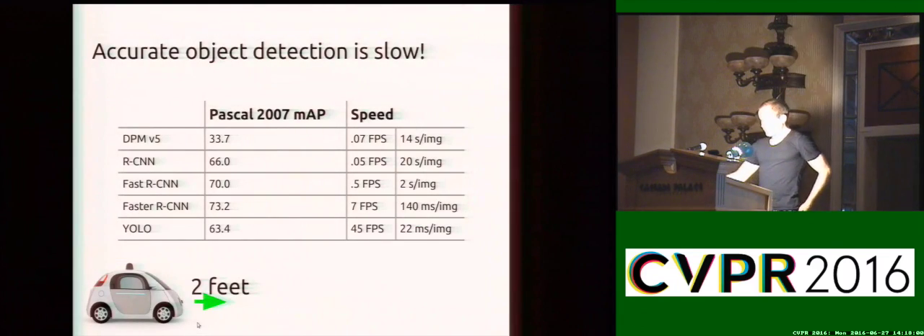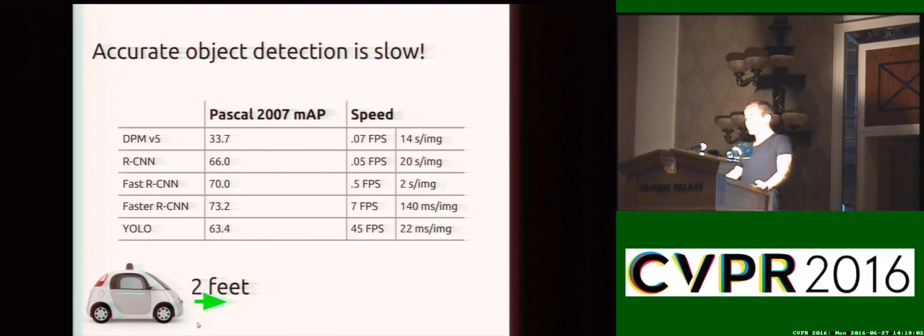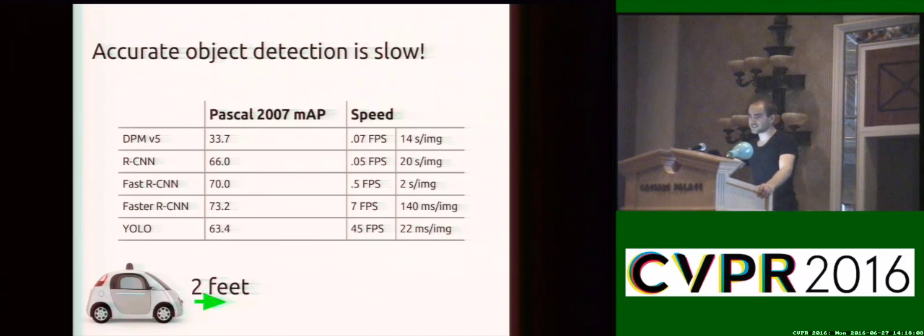YOLO runs at actually more than real time: 45 frames per second, or 22 milliseconds per image. This speed comes at a little bit of a price in terms of accuracy — we get about 63 mAP on Pascal VOC, as opposed to fast and faster RCNN which are in the 70s. However, since acceptance we've actually gotten this number up to 69 average precision. To get detection speeds to be this fast, we actually had to rethink the standard object detection system.